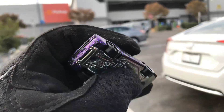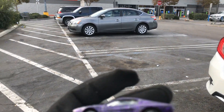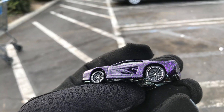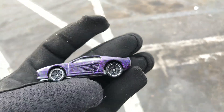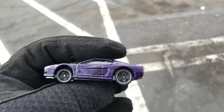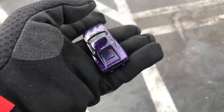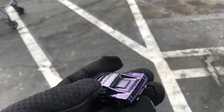Welcome back to the Place Collectibles channel from Walmart in California. Today is Thursday, November 5th, 2020. Got this awesome Hot Wheels Ferrari Testarossa — we custom painted it purple. You can't really see the color because the sun's not shining through, but it looks really nice. It has a metal bottom and better wheels.